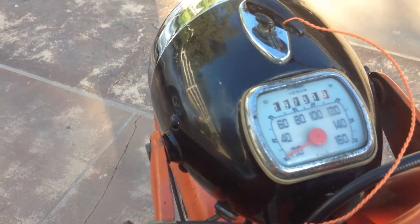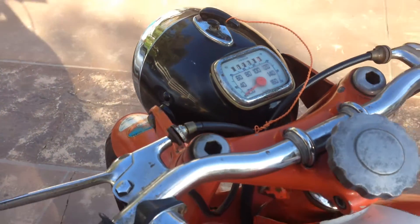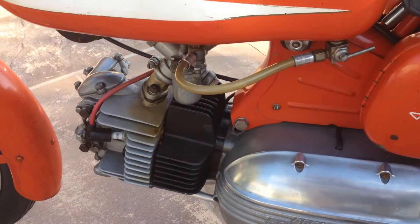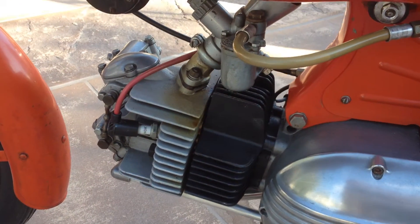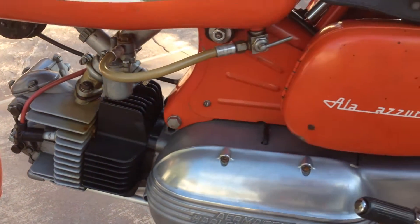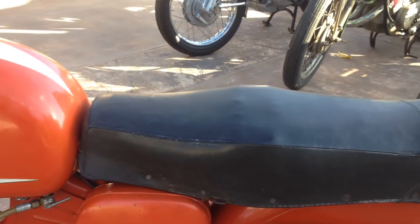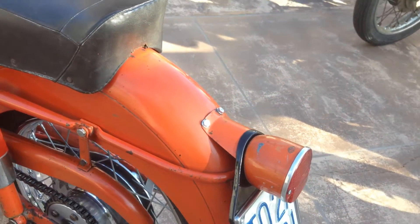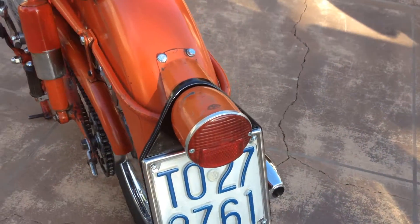As you can see, this has 19,731 miles on the bike and it is in very nice original condition. It still has the old Dell'Orto carburetor on it and the original seat. I'm not sure what country this license plate is for.